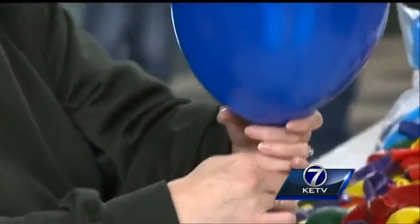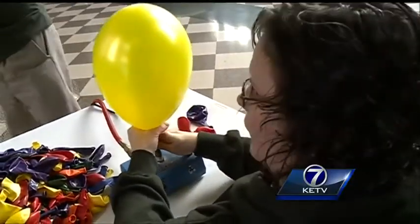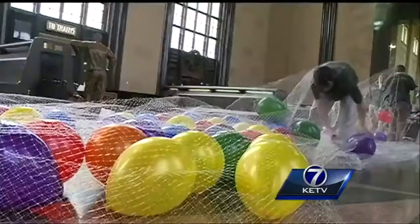This year, the museum added a new twist to the traditional ball drop. And every year we make it bigger and better. Normally we would do a ball drop, but this year we're doing 1,300 balloons. After that balloon drop, kids can take part in the Bubble Wrap Stomp.